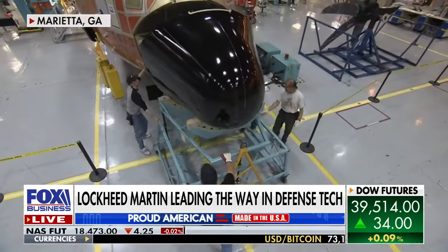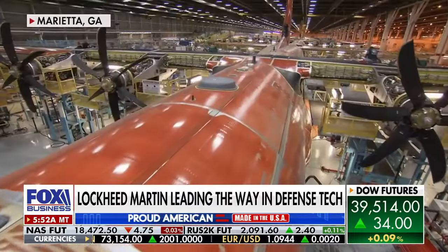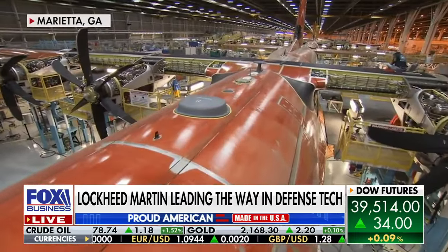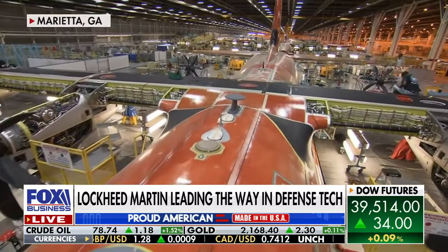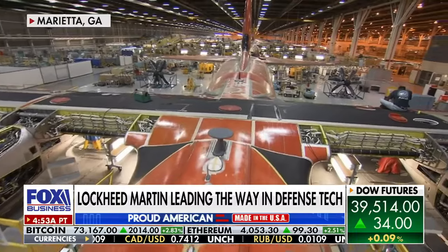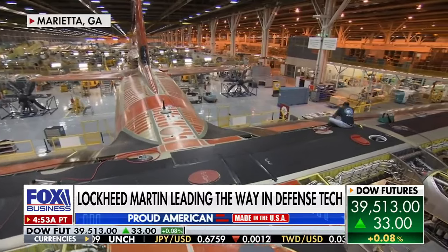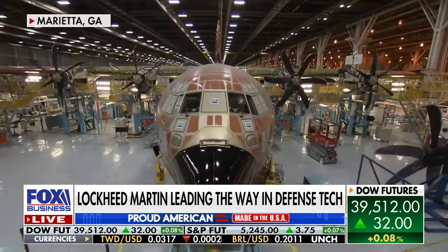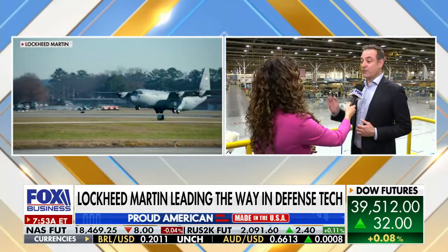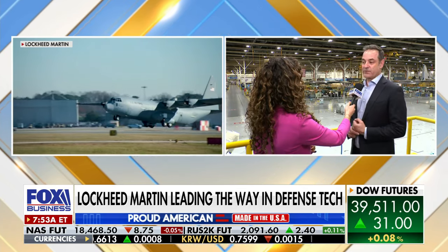Obviously your largest customer is the U.S. government, but countries around the world look to Lockheed Martin for their defense equipment. To a large extent, that vetting is done by the State Department. We'll have some configurations that are approved in advance. We have the capability with some customers to do what we would call a direct commercial sale — it's really a commercial contract — but in most situations, it's a foreign military sale. So we'll sell to the U.S. customer and they will sell to the foreign customer, whichever configuration they choose.